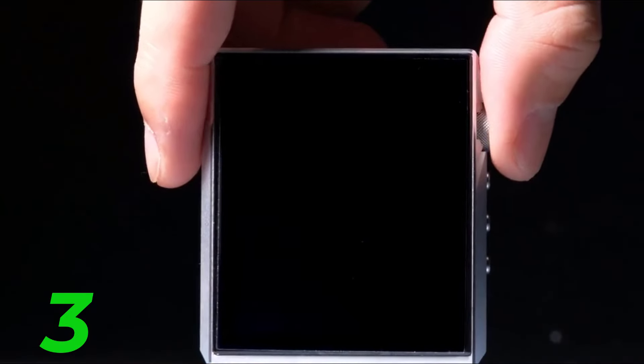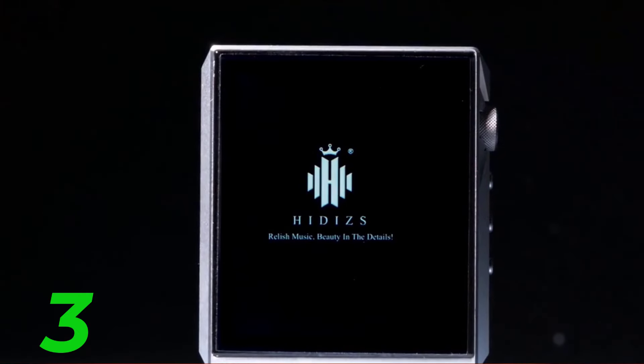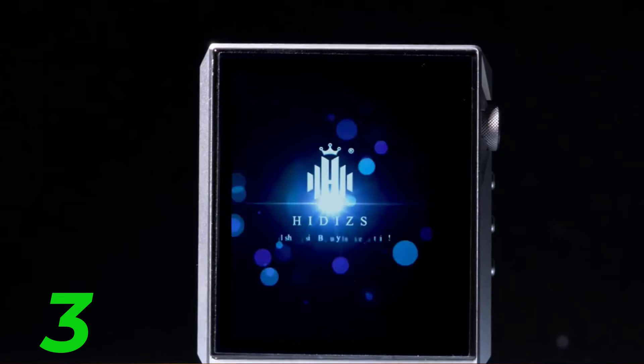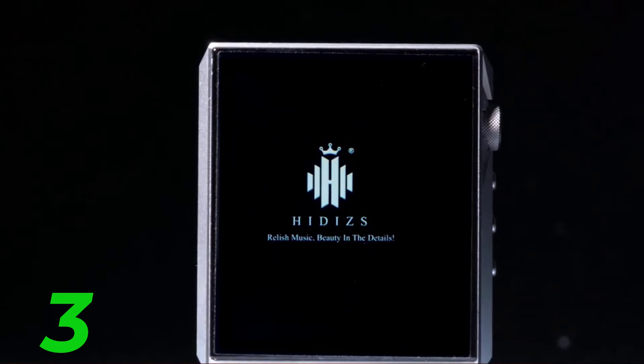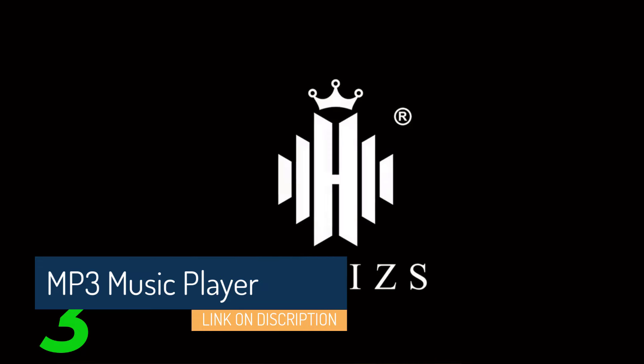And there you have it folks, our roundup of the top 5 best MP3 music players currently available. Whether you're a fitness enthusiast, audiophile, or casual listener, it sounds like the FiiO M11S is packed with impressive features geared towards audiophiles and music enthusiasts.